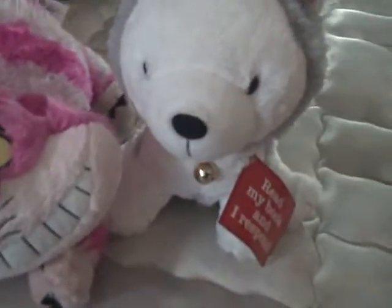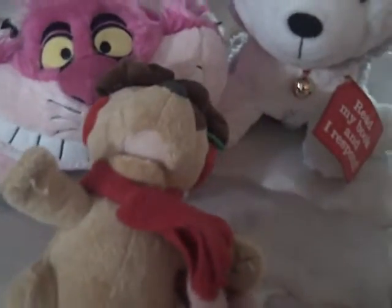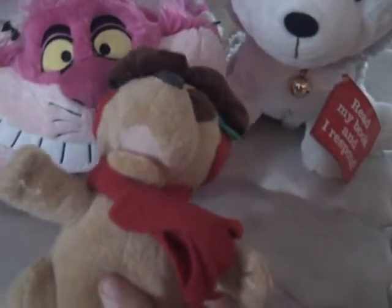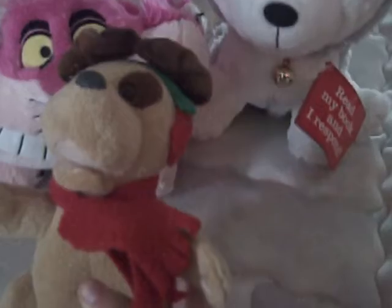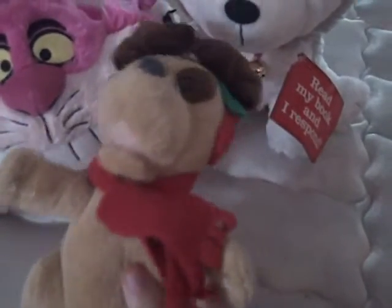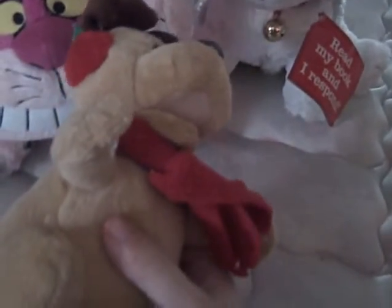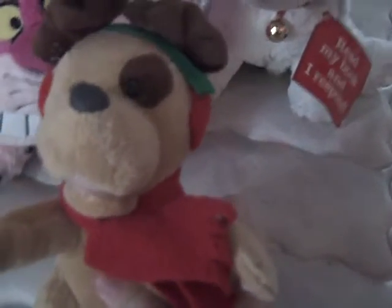Next, I found this Christmas dog plush. I changed the batteries on it and it still doesn't work, so I decided I'm just going to put this somewhere in my bedroom, maybe on my bed for Christmas time, but for now it's just going to sit on the shelf. This was half off, and I thought it was really cute.